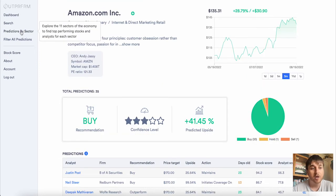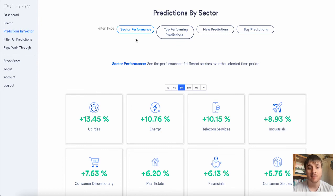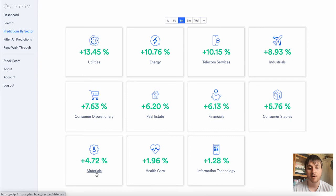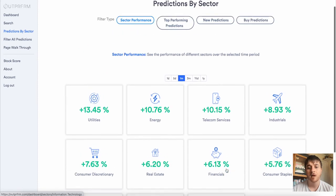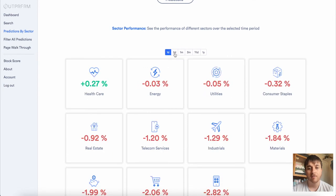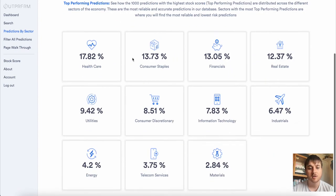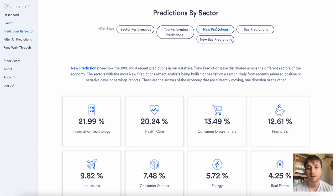Below search we have Predictions by Sector. Here we have a few different filter types: sector performance, top performing predictions, new predictions and buy predictions. On sector performance we've got the performance of utilities, energy, telecom services, industrials, consumer discretionary, real estate, financials, consumer staples, materials, healthcare and information technology — and you can filter it by day, five days, the month, three months or a year. If we click on top performing predictions, this shows us the best performing sectors, new predictions, buy predictions and new buy predictions.